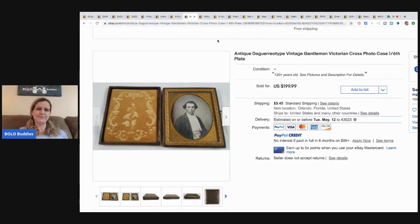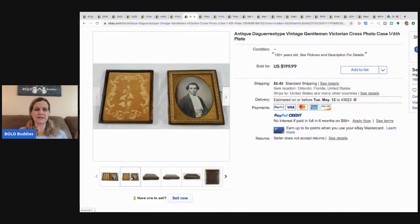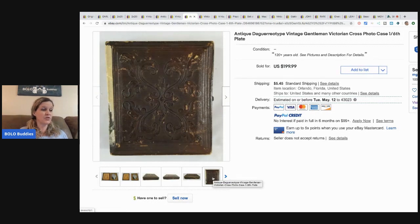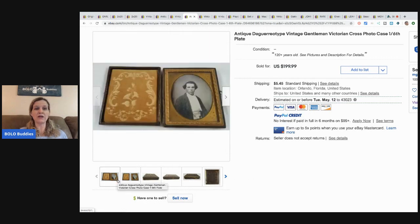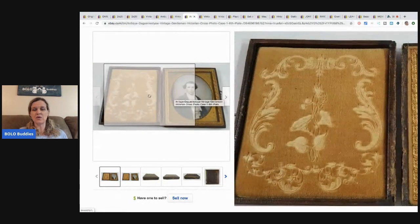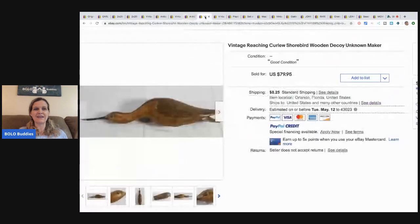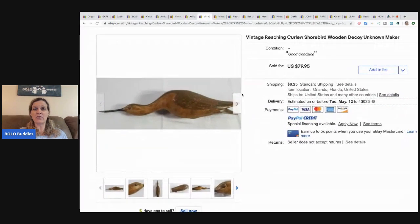In another featured seller video someone sold one of these for big money too — it's an antique daguerreotype. This is a vintage Victorian gentleman cross photo case, one-sixth plate. He paid a dollar each for three of these; two are still listed. This one took a best offer of $150 — very cool.